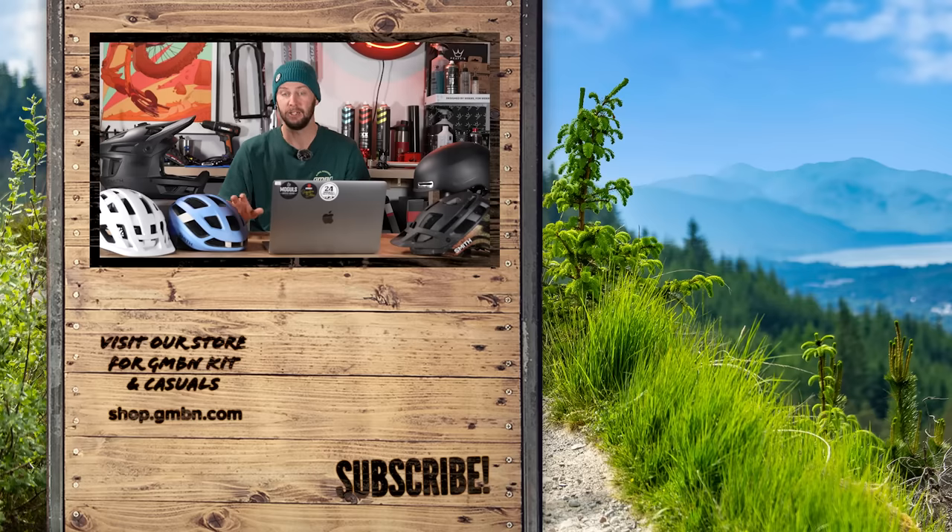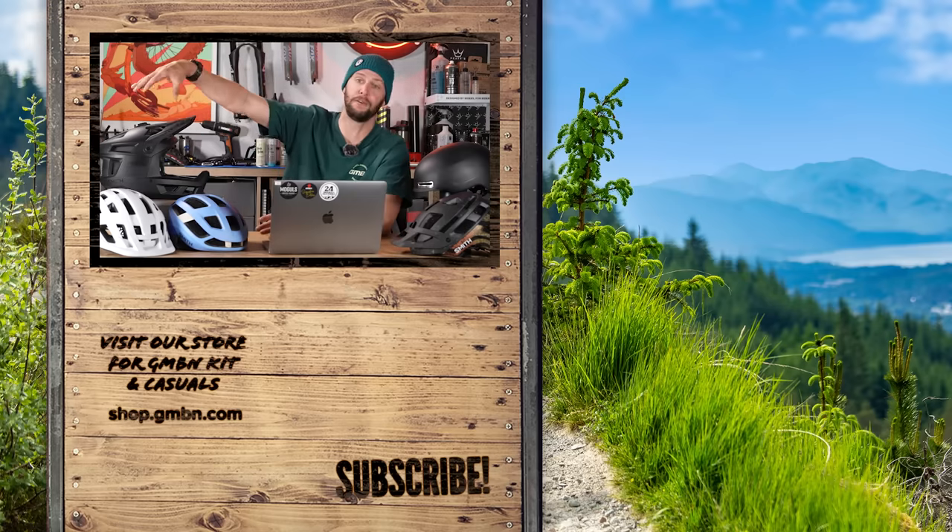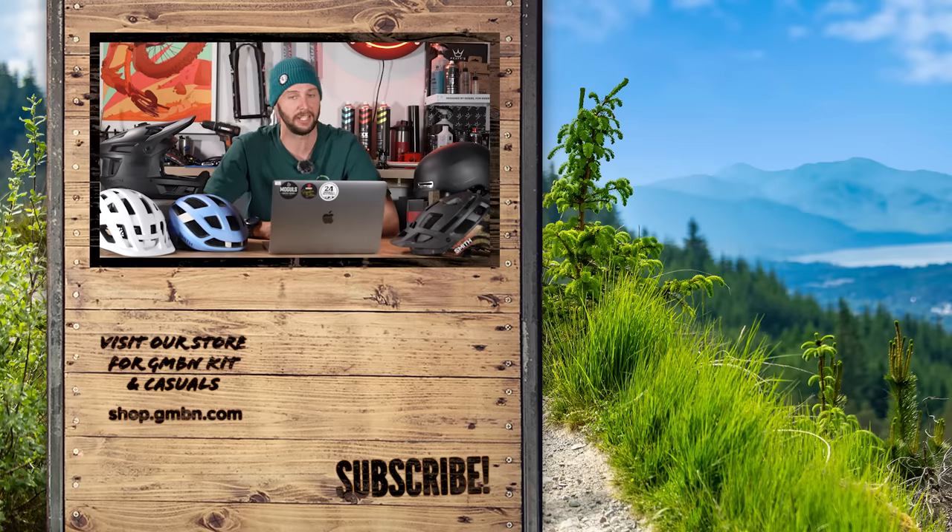We've come to the end of the video. Hopefully, whether you're buying a new helmet or replacing an old one, this explainer has been useful to you. Let me know in the comments below — are you a dirt jump, trail, XC, full face, or downhill kind of rider? I want to know. Thank you very much for watching. Until next time, I'll catch you later.